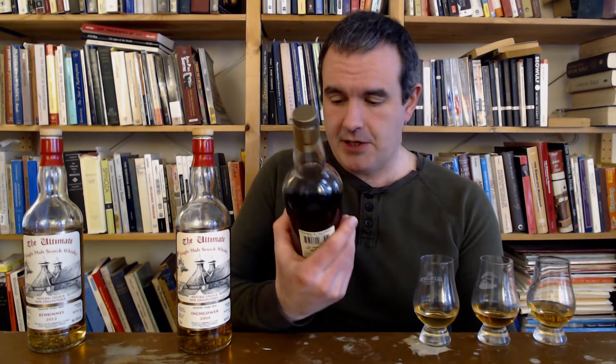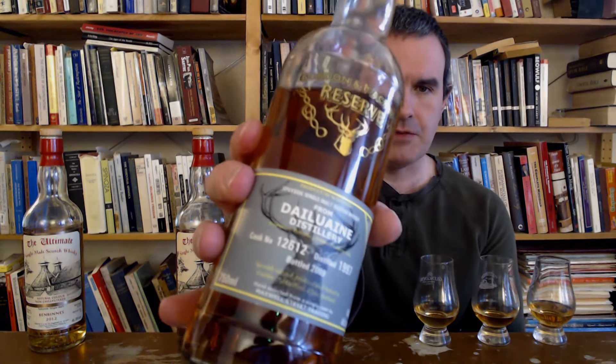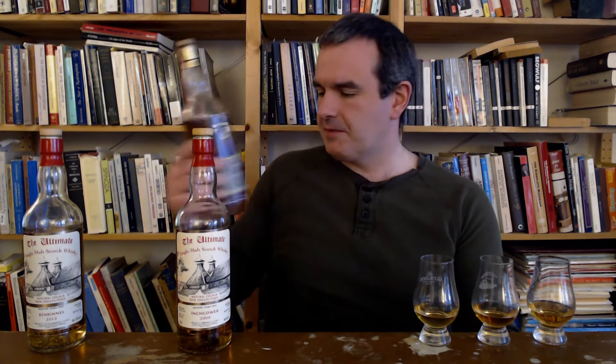Next I have something from my archives — a Dalyuan distilled in 2007, because I couldn't find a more recent clearly sherry-influenced Dalyuan so I'm popping this one. Dalyuan is kind of right north of Ben Rinnes. Ben Rinnes is on the outskirts of Aberlour, right by the Ben Rinnes mountain. Dalyuan is a little bit further north.